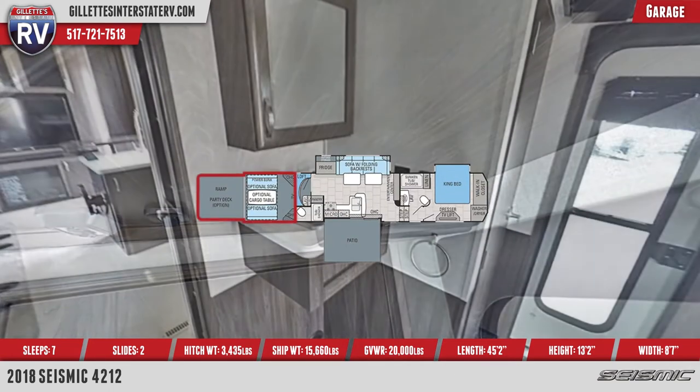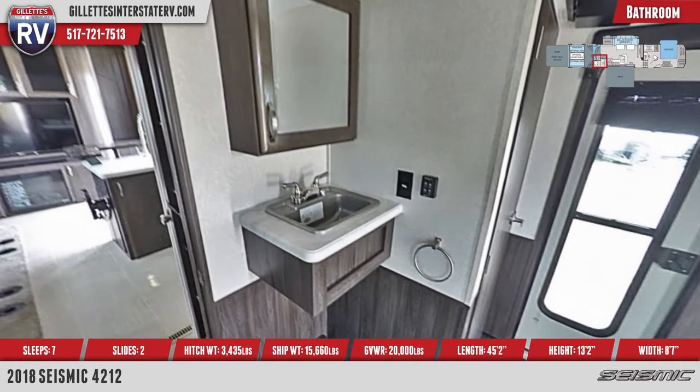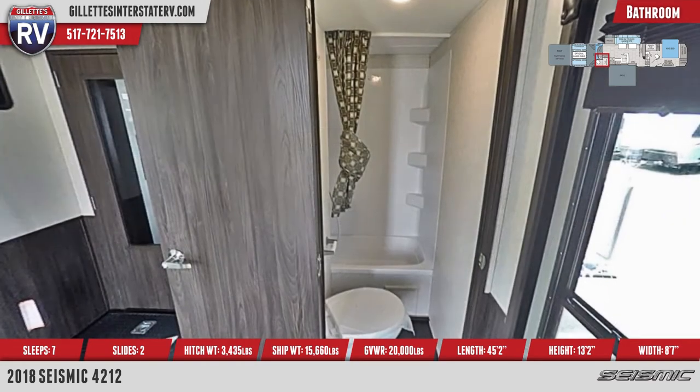A split bathroom has a sink with mirrored medicine cabinet in the garage area, with a toilet and shower behind a door. The shower has a surround, curtain, and handheld sprayer.